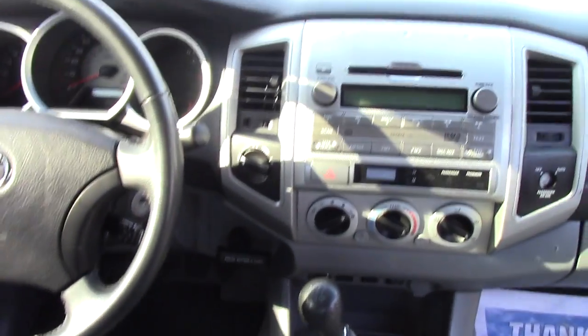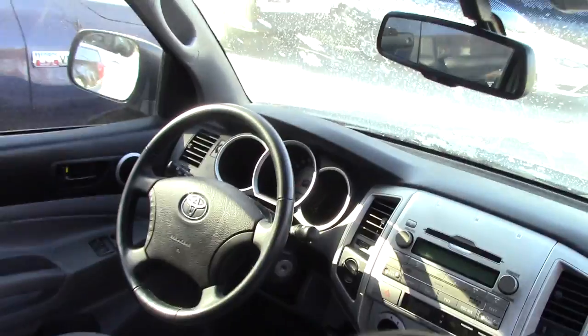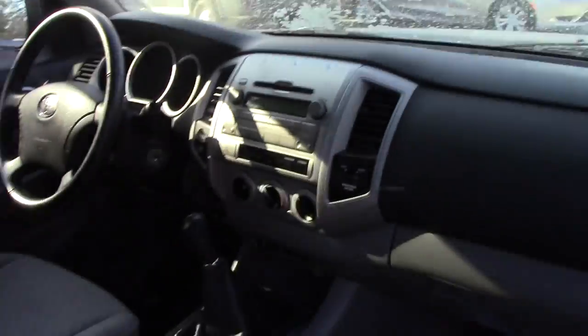You've got the standard AM/FM CD player, all your easy-to-use climate controls. You've got the cruise control options and radio controls on the steering wheel, and then obviously this is the 5-speed manual.